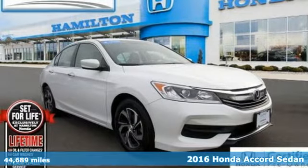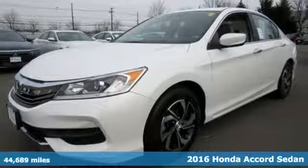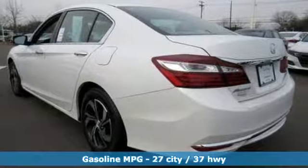It's a certified 2016 Honda Accord sedan. Honda's flagship car isn't just a vehicle, it's a legacy. You'll look forward to every drive with features like these.